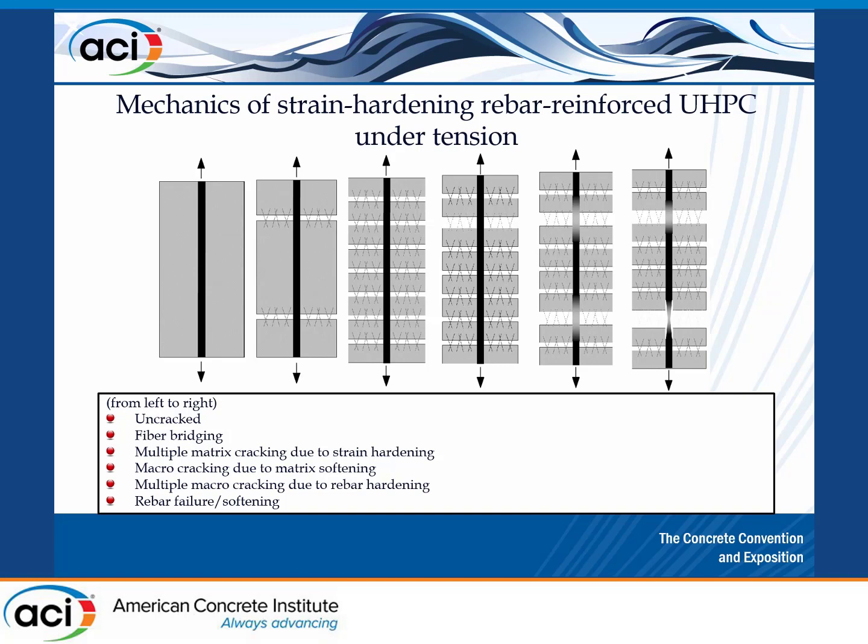When the matrix cracks, the energy released — or the force no longer transferred through the concrete — has to go somewhere. If it's still stable, due to equilibrium, it goes through the bar. So you have localization, and if you further increase the load, the bar yields where it has cracked, and at some point it fails.